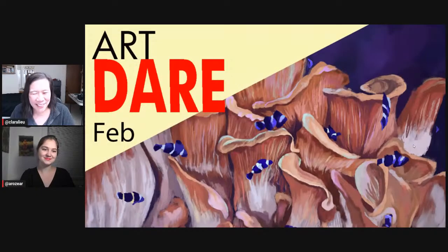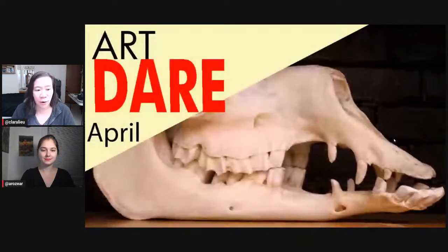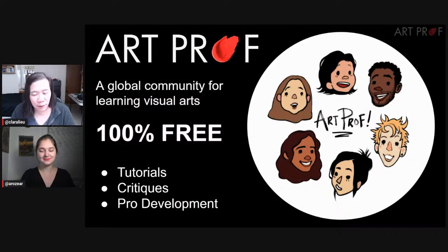Hello, everybody. Today we are going to be announcing the winners of the February Art Dare, focusing on mushrooms, and we are also going to be announcing the April Art Dare. If you would like to grow as an artist and you can't afford an art class, we've got everything you need here at ArtProf — critiques, tutorials, and professional development.